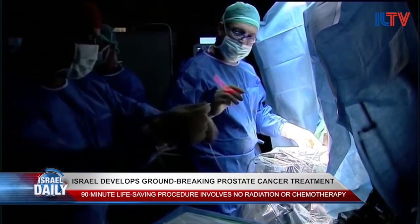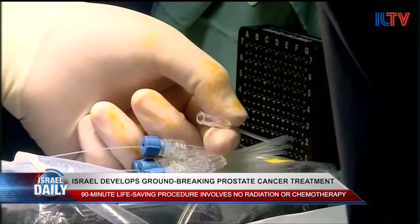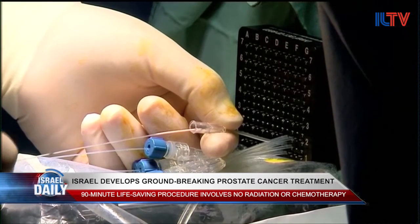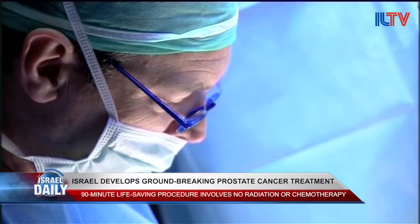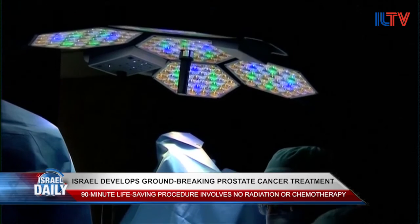It's a photodynamic therapy — basically a procedure where we can target the cancer and demolish it very exactly. It's something new that we've been searching for ages, especially in prostate cancer, where we know that many patients have focal disease and we didn't have focal therapy.